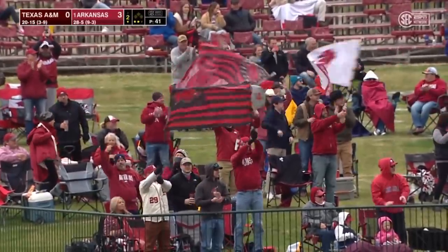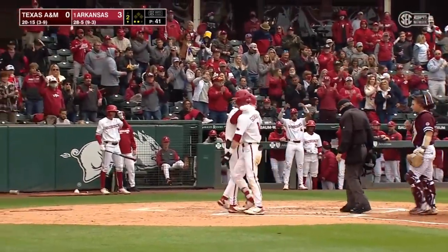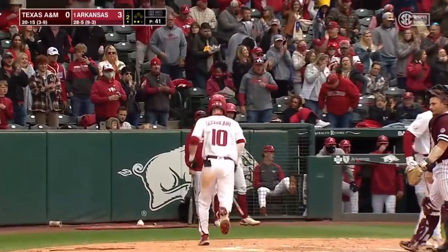How about that? Two home runs, including a grand slam Wednesday. He's added another long ball — two home runs. And the Razorbacks open up a 3-0 lead.